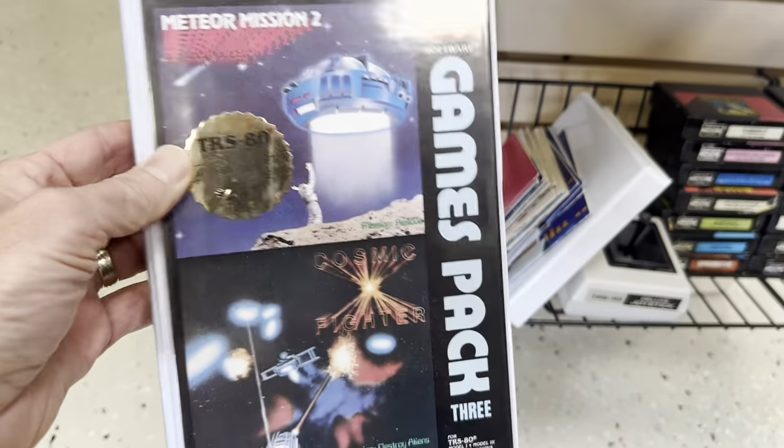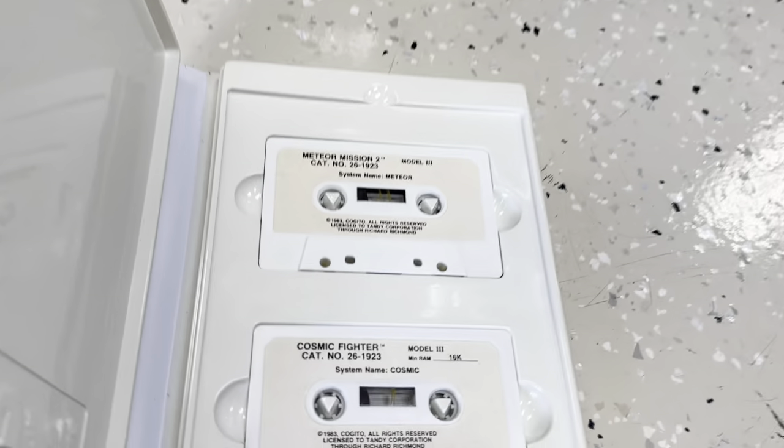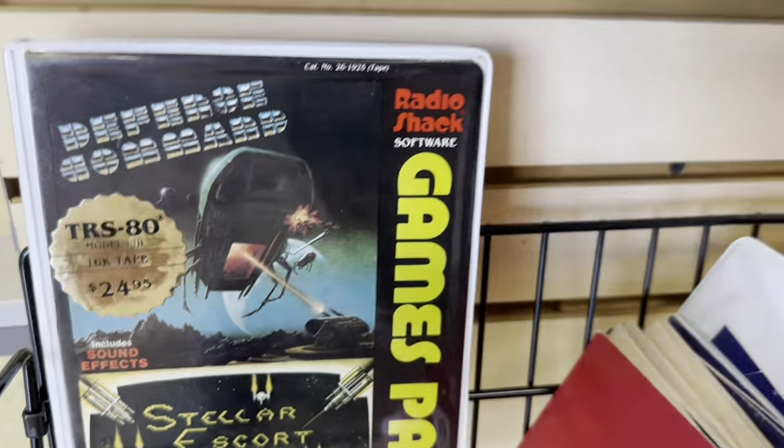These are neat — these cassette-based games. I love the packaging. So cool. Definitely don't see those every day.